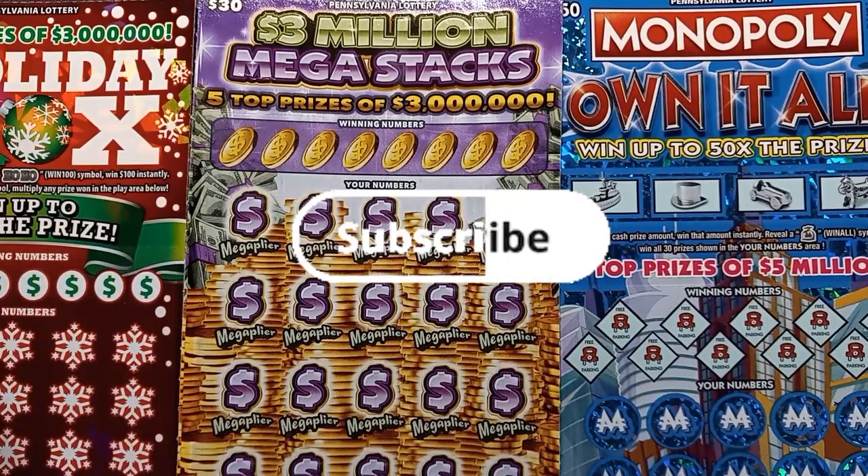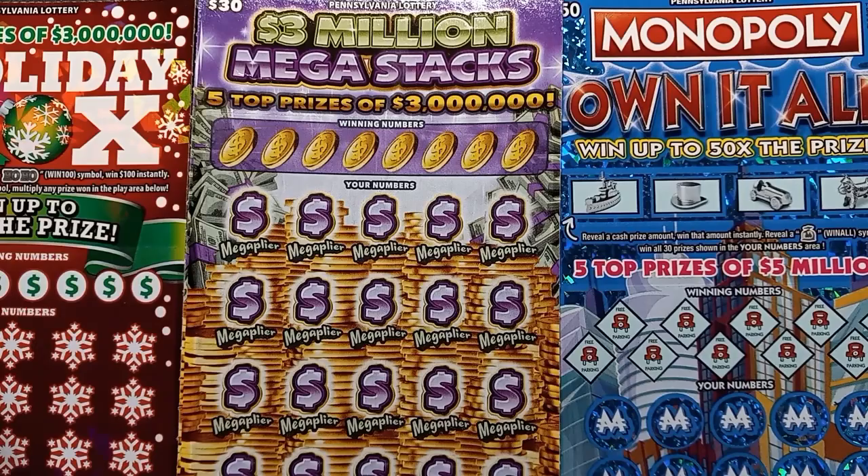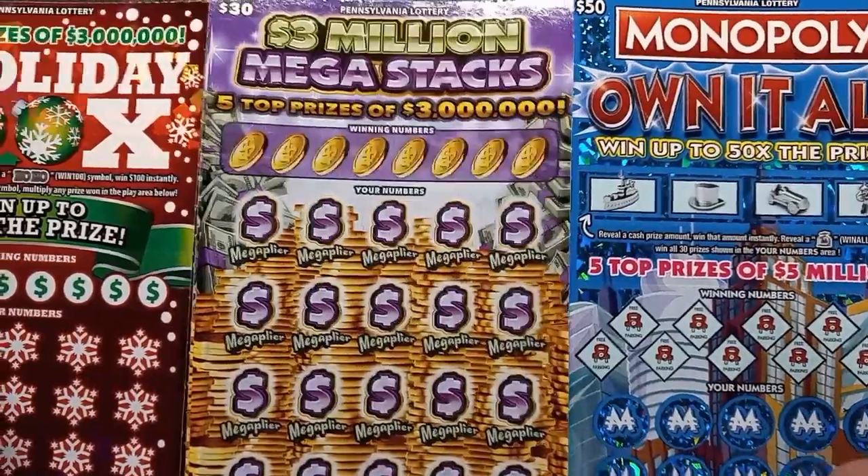Hello YouTube. I'm back here again trying to find a win on these Pennsylvania lottery tickets in a big boy session today. We have two $30s and the big $50.